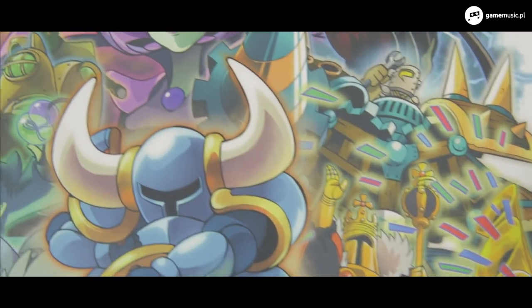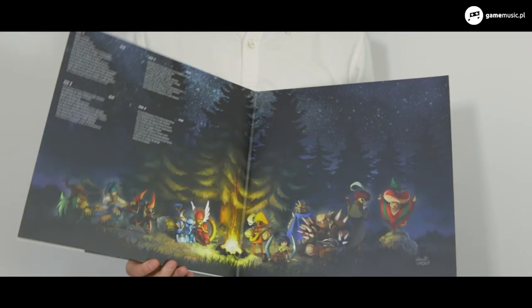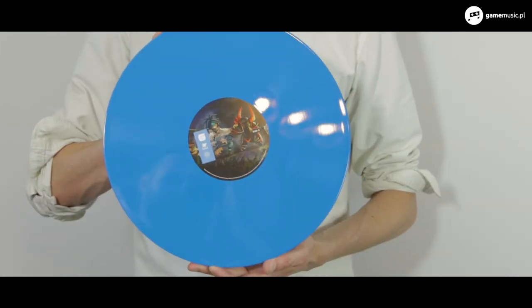The illustration looks as if it was painted directly on the covering — it's very vivid and detailed. Upon opening the gatefold, we see another picture by Ariga, this time showing various characters of Shovel Knight. Both discs are colored to be light blue.